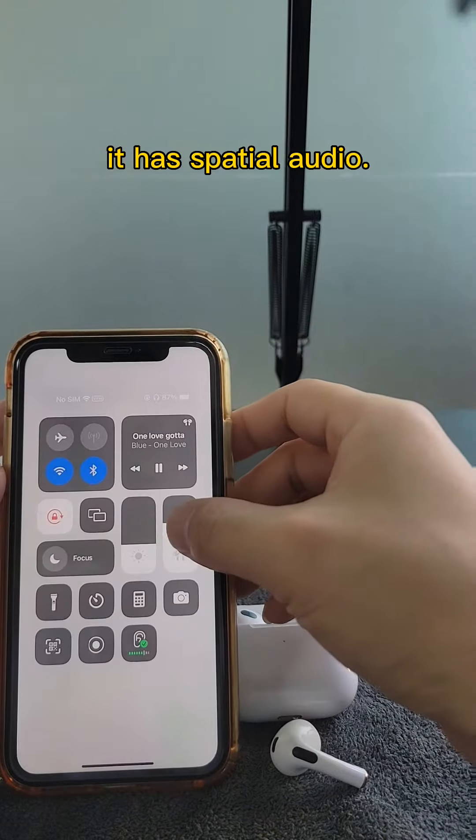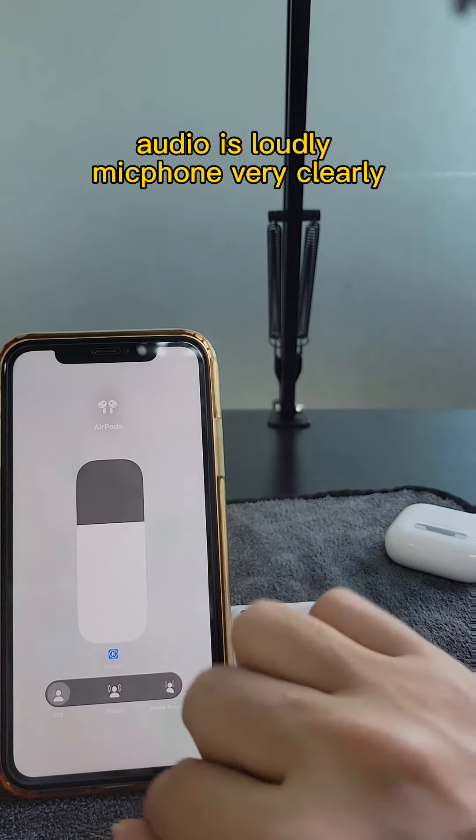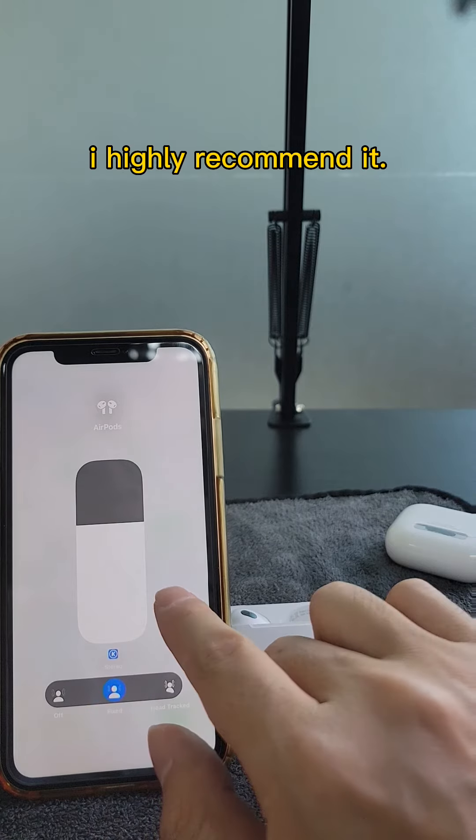It has spatial audio. The audio is loud and the microphone is very clear. I highly recommend it.